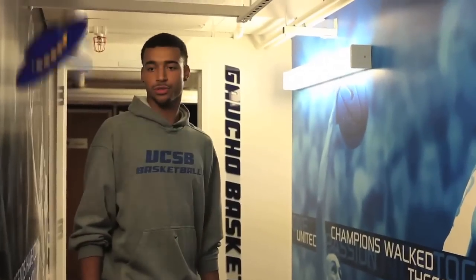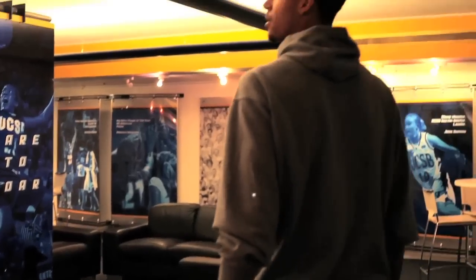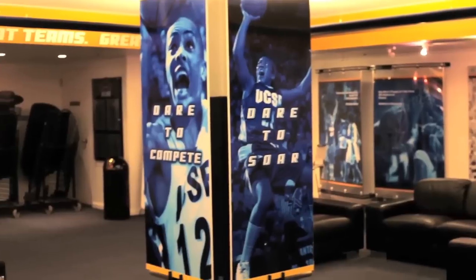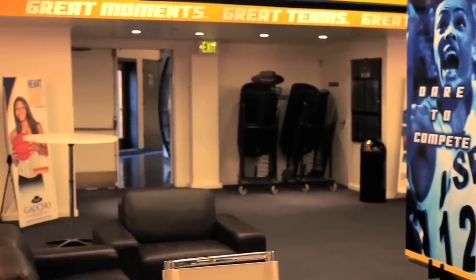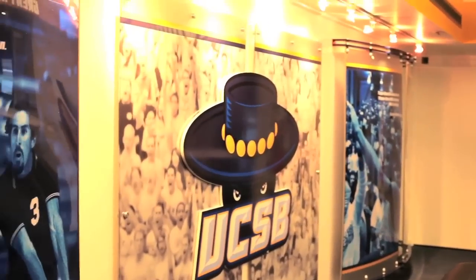Now we're standing between the men's and the women's locker room and we're gonna head down this beautiful hallway to some other updates we got. Right here we got the Founder's Room. This is kind of a place for the boosters to come — they hang out before the games, at halftime, and after the games. We get to come in here as players, which is real nice, and we get to hang out and talk to the boosters.